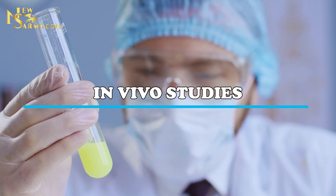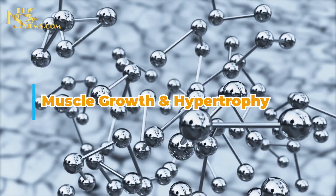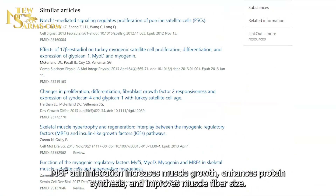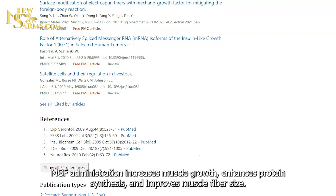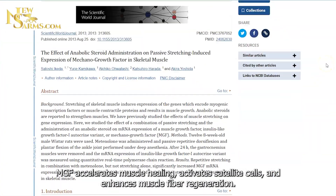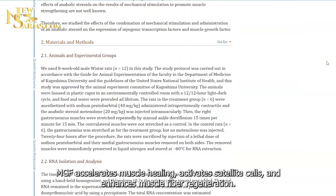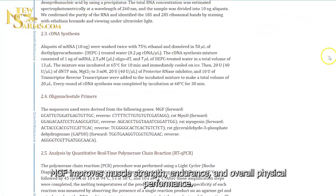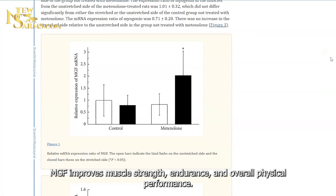In vivo studies. Animal studies provide valuable insights. MGF administration increases muscle growth, enhances protein synthesis, and improves muscle fiber size. MGF also accelerates muscle healing, activates satellite cells, and enhances muscle fiber regeneration. Additionally, MGF improves muscle strength, endurance, and overall physical performance.